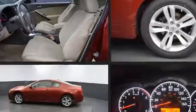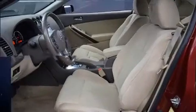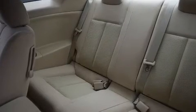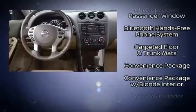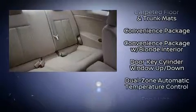Nissan ensures the safety and security of its passengers with equipment such as head curtain airbags, anti-whiplash front head restraints, and four-wheel disc brakes with ABS. With electronic stability control supplementing mechanical systems, you'll maintain precise command of the roadway.